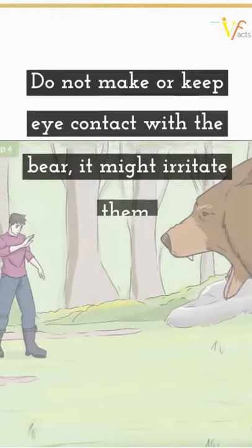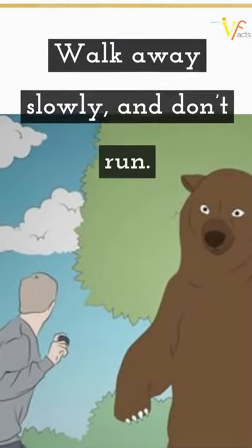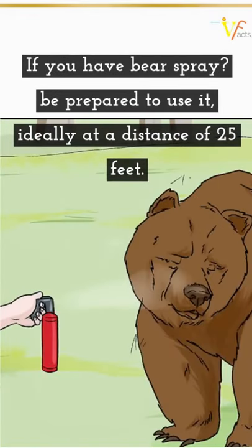Do not make or keep eye contact with the bear — it might irritate them. Walk away slowly and don't run. If you have bear spray, be prepared to use it, ideally at a distance of 25 feet.